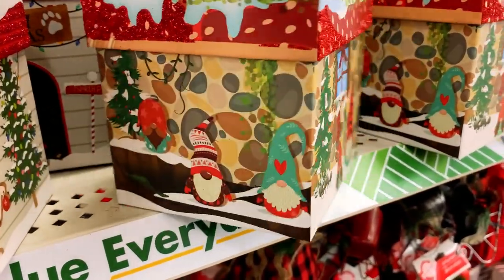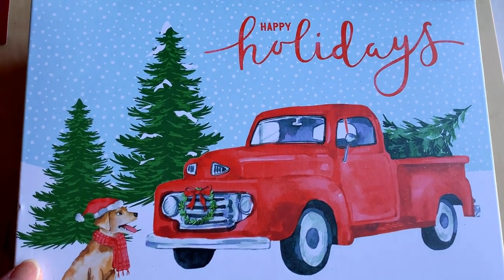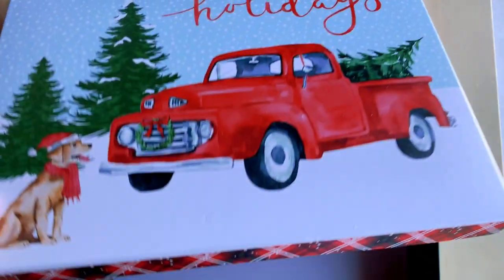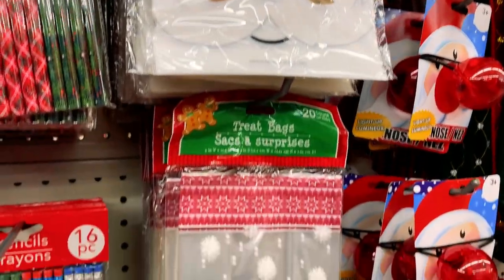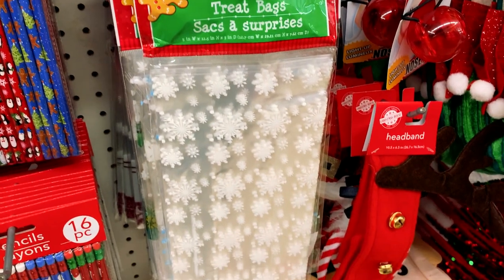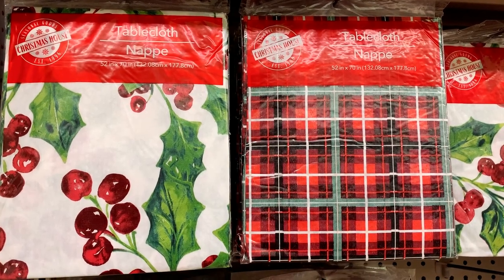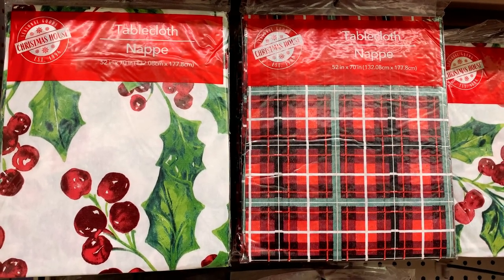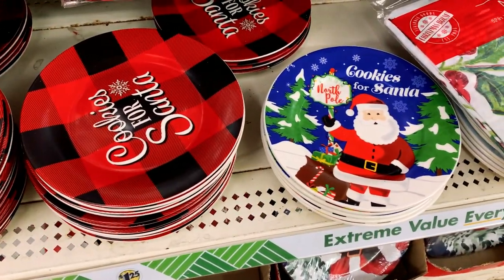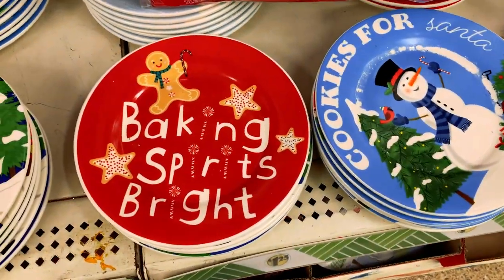These boxes sold out really quick at my Dollar Tree. And I want to show you the inside of this gift box — there's a design on the inside as well, super cute. Printed clear plastic treat bags are great for sharing treats in the classroom. Check out this cute reindeer antler headband. These holiday themed tablecloths will help make your home feel more festive, and they pair well with these matching cookies-for-Santa plates, which you can also use to display your desserts or treats.